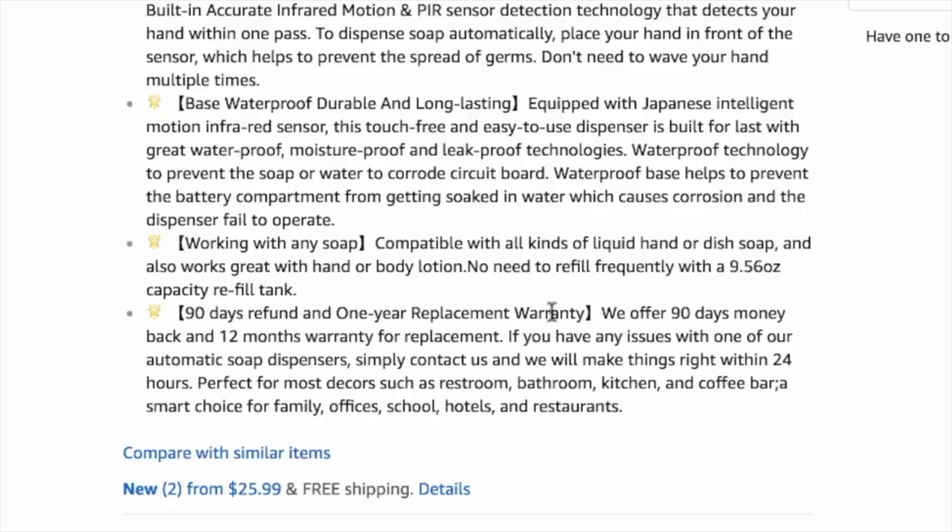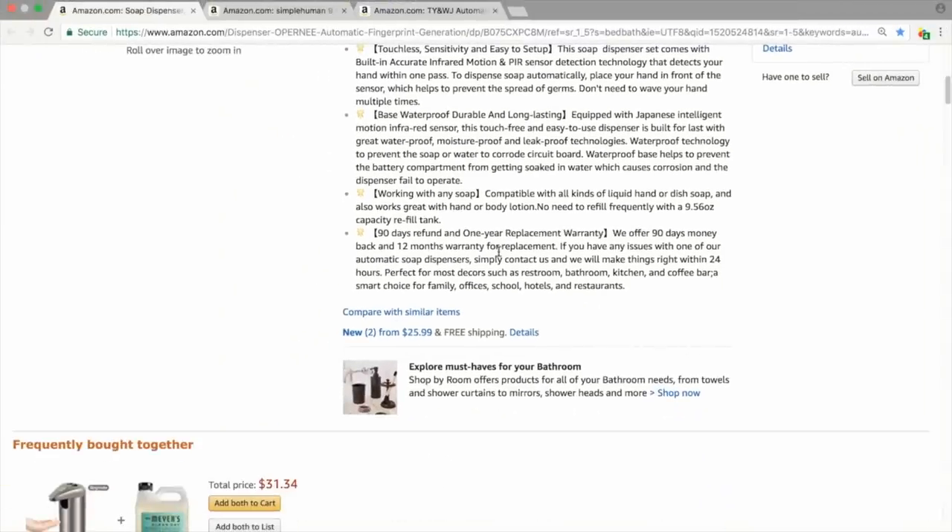One more thing to point out is overcoming objections. They've done this really well by putting a 90-day refund and one-year replacement warranty. Amazon has a 30-day money-back guarantee, and what they're saying is they'll extend that to 90 days. One thing they haven't done is say it's a manufacturer's warranty — it's a small thing but you should put that in there, or you could be crossing into a grey area with Amazon's TOS. Just get more benefits, features, keywords, and include something about a refund and warranty to overcome people's fears about spending money.